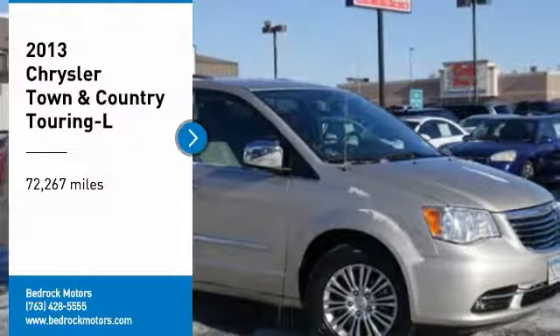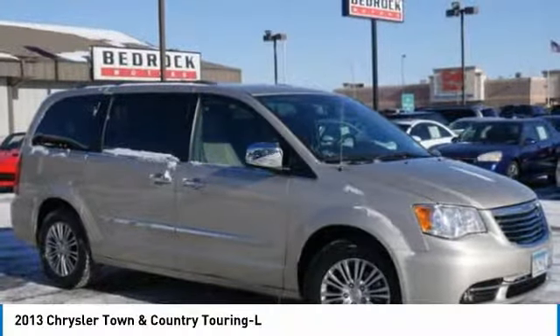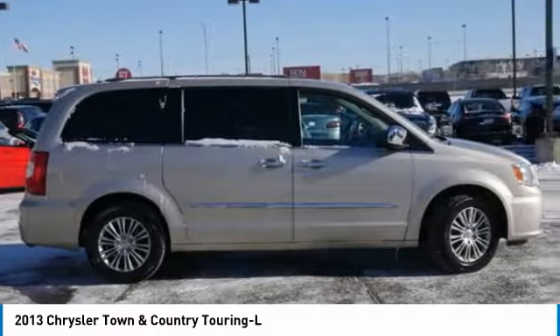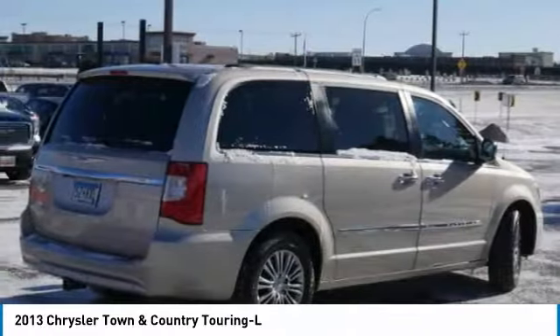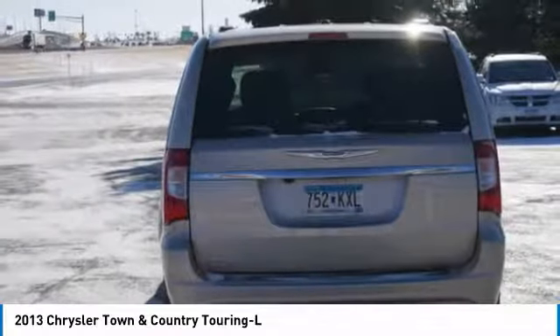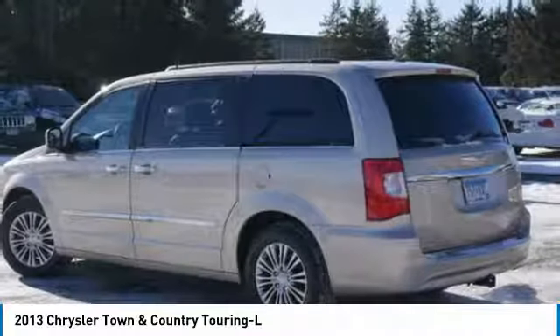You are going to love the 2013 Town & Country. Its V6 engine provides plenty of power, while still providing the fuel efficiency you look for in a vehicle. Tow up to 3,600 pounds when your Town & Country is equipped with a towing prep package.